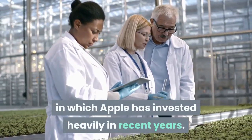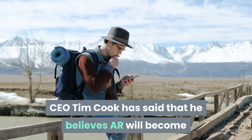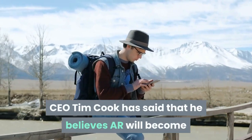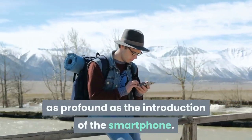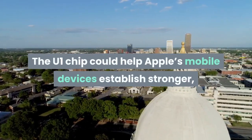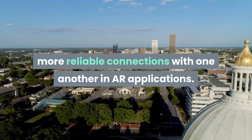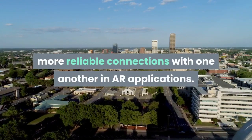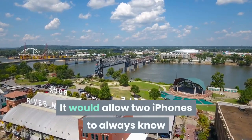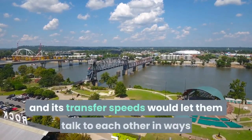Researchers have also demonstrated that the underlying technology has powerful use cases in the world of augmented reality, in which Apple has invested heavily in recent years. CEO Tim Cook has said that he believes AR will become as profound as the introduction of the smartphone. The U1 chip could help Apple's mobile devices establish stronger, more reliable connections with one another in AR applications.